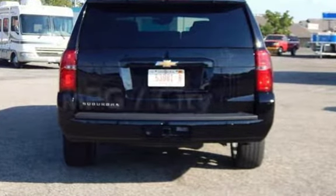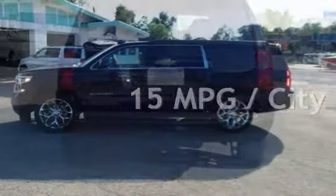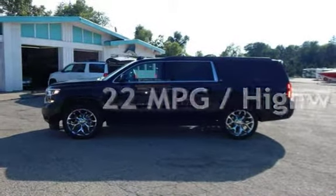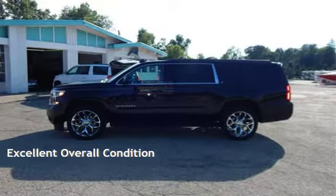Estimated fuel economy for this vehicle is 15 miles per gallon in the city and 22 miles per gallon on the highway. This vehicle is in excellent overall condition.